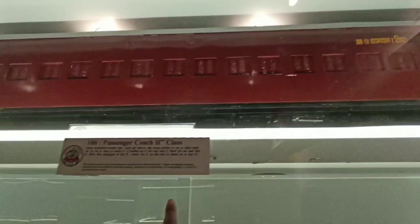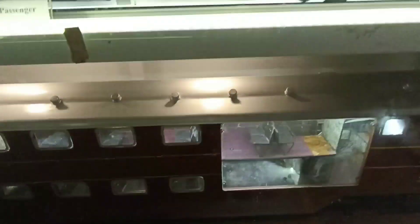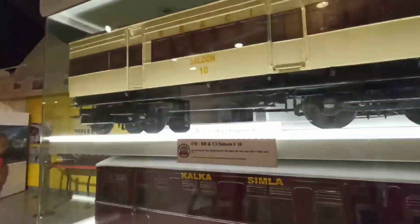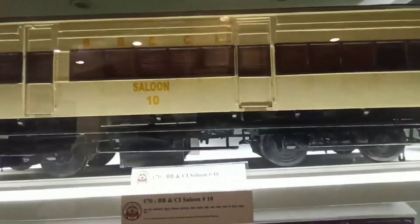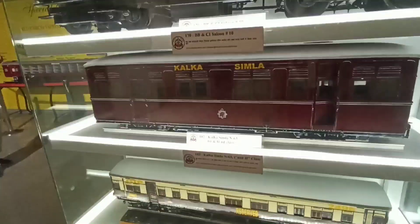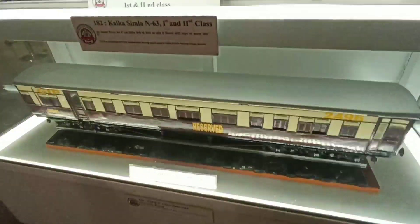In the 90s, these coach sleepers were very common. And here are AC sleeper coaches — the first ones were the same color. And here is the double deck. This is non-AC. This is the first executive saloon coach, which is from Bombay, Baroda and Central Indian Railroad. And here is the Kalka Shimla narrow gauge train — first comes the second class coach.